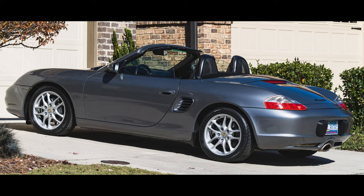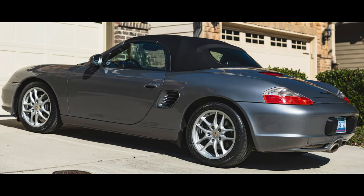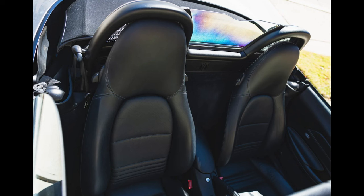Hi there. Porsches sold on Bring a Trailer include a seal gray over black, 15,000-mile 2003 Boxster that sold for $19,250. A good-looking car, worthy of an above-average price, yet sold at a fair price.